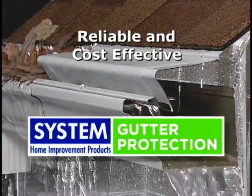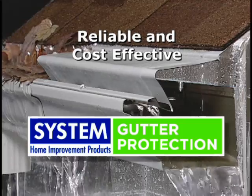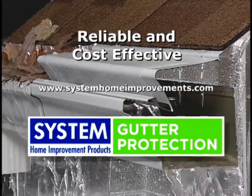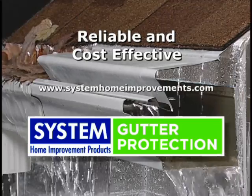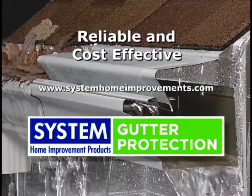We've been very happy. We've kept our gutters clean and we haven't had to clean them ourselves. To learn more about the reliable and cost-effective System Gutter Protection, contact your local System Remodeler. They can give you a free estimate and show you the benefits for your home. You can also find more information on our website at www.systemhomeimprovements.com or download the System app.